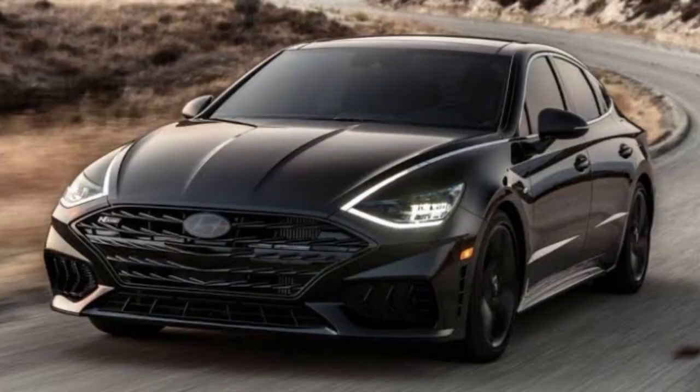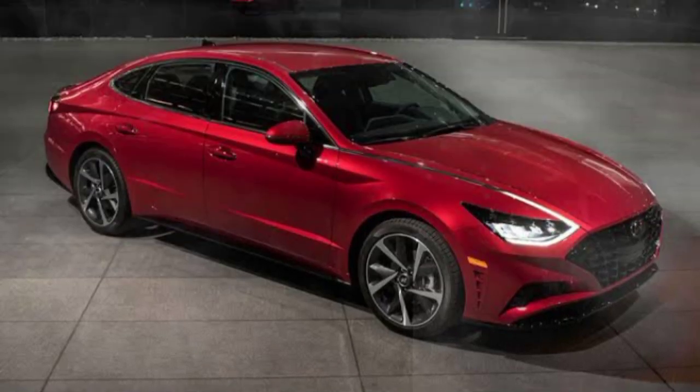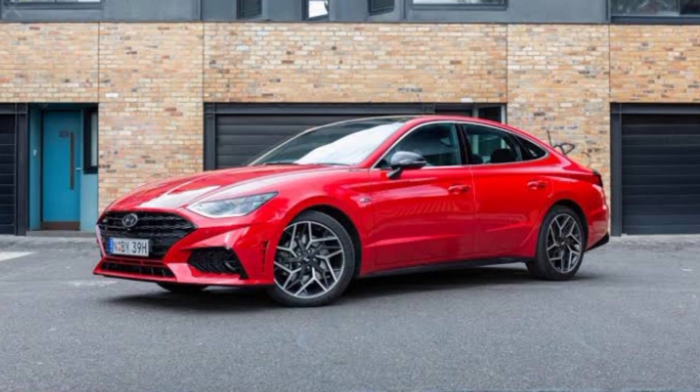Gasoline is the fuel type. It gets a mileage of 27 mpg in the city and 37 mpg on the highway. The fuel tank capacity is 14.8 gallons.